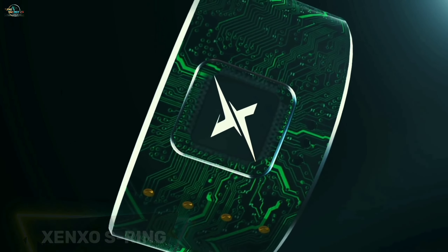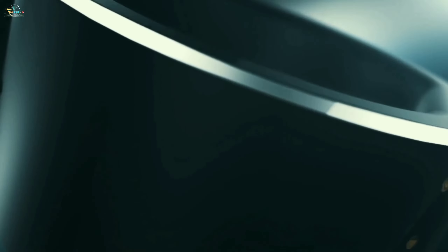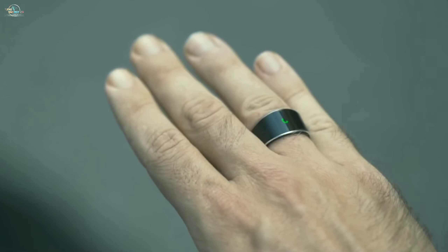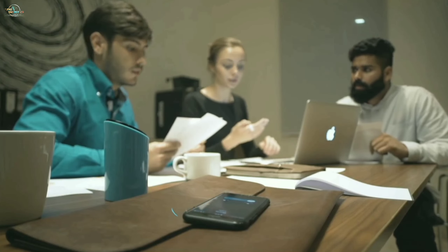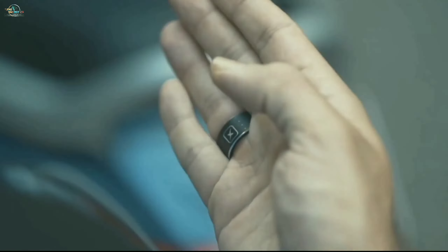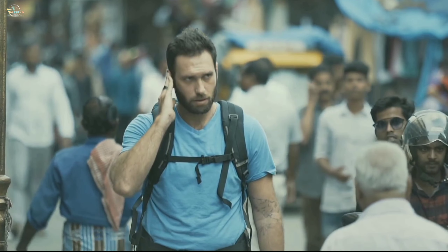Genzo S Ring. All the accessories we carry along to enhance our day could be replaced by one powerful, sleek wearable ring called Genzo S Ring. This device is a revolutionary smart ring that has over 6 accessories packed into one slick ring that stays right around your finger. You can answer phone calls without having to pull out your mobile phone, keeping your conversation private without others overhearing you. It comes with a built-in earpiece, microphones, ultra-low power microcontroller, and numerous state-of-the-art technologies.